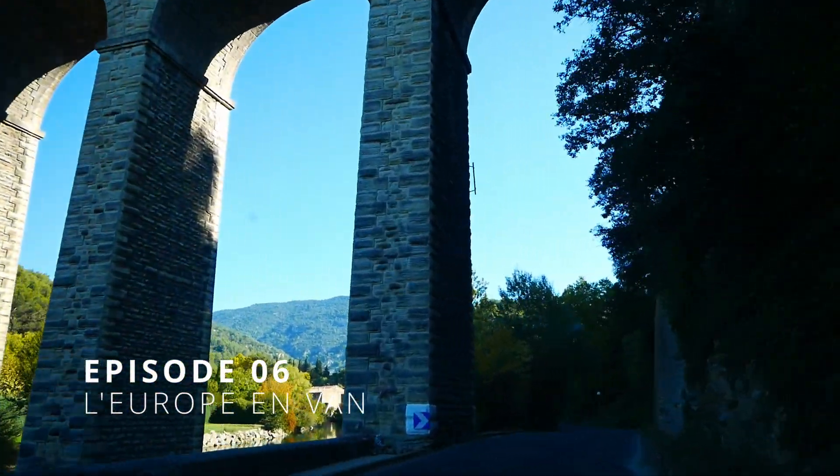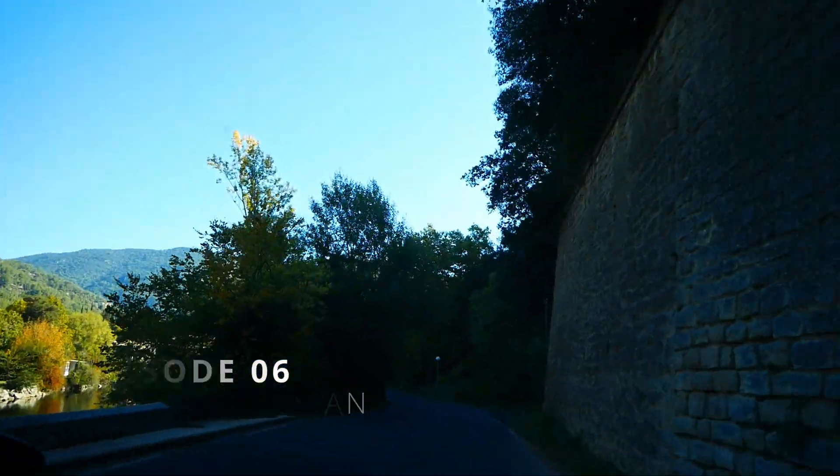Hello ! Ça fait maintenant un an qu'on est resté dans le sud de la France et on a toujours pas pris le temps d'aller découvrir le Luberon et le Vaucluse. Dans ce sixième épisode de l'Europe en Vannes, on t'emmène à la découverte du Colorado Provençal, de Gordes, de Fontaine de Vaucluse et enfin de l'Île sur la Sorgue. Alors surtout reste bien avec nous jusqu'à la fin de la vidéo parce que ça s'annonce magnifique. C'est parti !